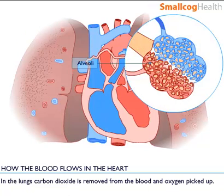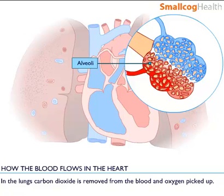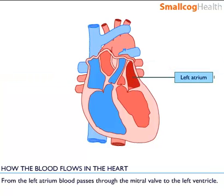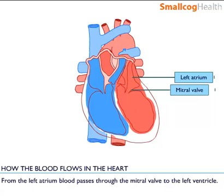In the lungs carbon dioxide is removed from the blood and oxygen is picked up. Through the pulmonary veins oxygenated blood returns to the left atrium. From the left atrium blood passes through the mitral valve to the left ventricle.